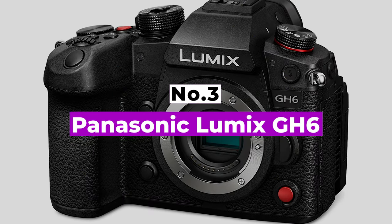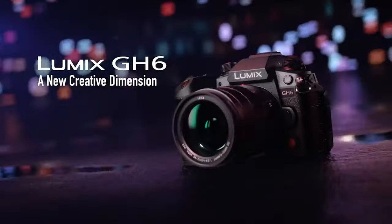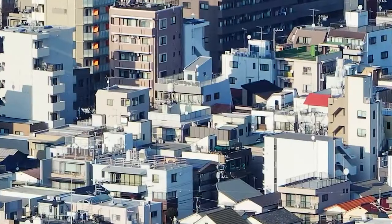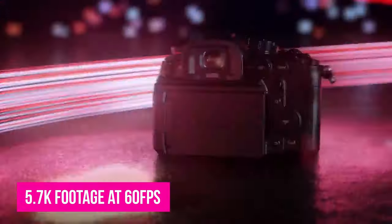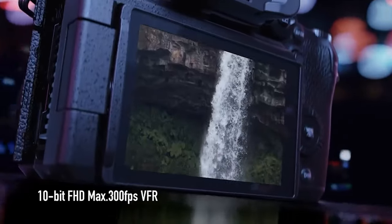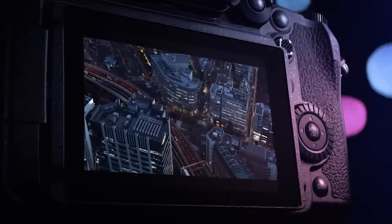Number 3: Panasonic Lumix GH6. Panasonic's second-gen GH5 was one of the favorite cameras for vloggers, offering plenty of creative potential in compact packaging. The GH6 tops it on almost every metric. Equipped with a sharper 25.2 megapixel micro four-thirds sensor, it can shoot 5.7K footage at 60fps. It also offers a massive arsenal of formats, frame rates, and resolutions, including a larger catalog of 10-bit modes, while forced fan cooling means limitless recording times.